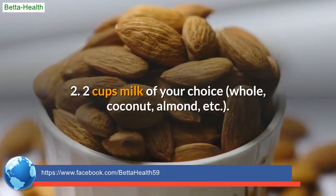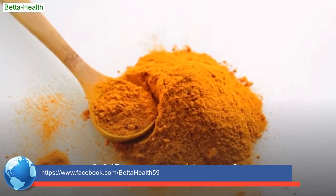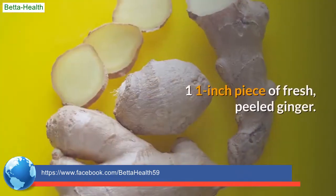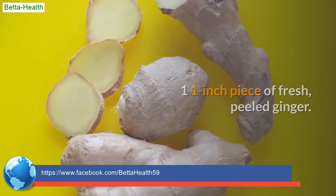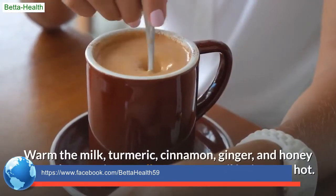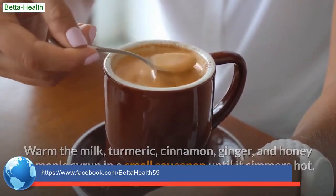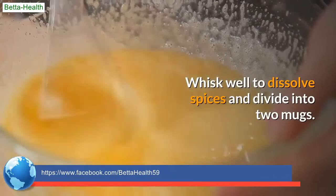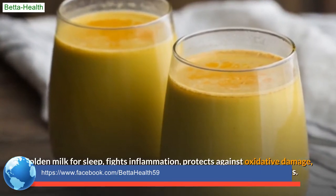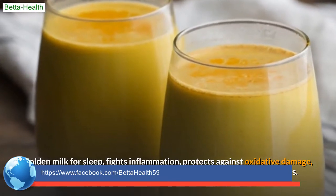Recipe 2: 2 cups milk of your choice (whole, coconut, almond, etc.), 1 and 1/2 teaspoons ground turmeric, 1/2 teaspoon cinnamon, one 1-inch piece of fresh peeled ginger, and 1 tablespoon honey or maple syrup. Warm the milk, turmeric, cinnamon, ginger, and honey or maple syrup in a small saucepan until it simmers. Whisk well to dissolve spices and divide into two mugs. Golden milk for sleep: fights inflammation, protects against oxidative damage and sleep deprivation, promotes relaxation, and lowers anxiety levels.